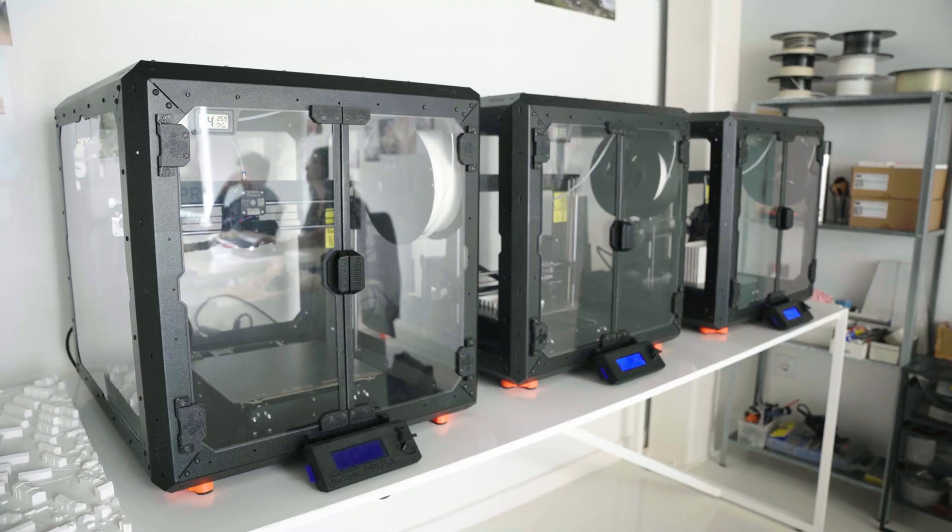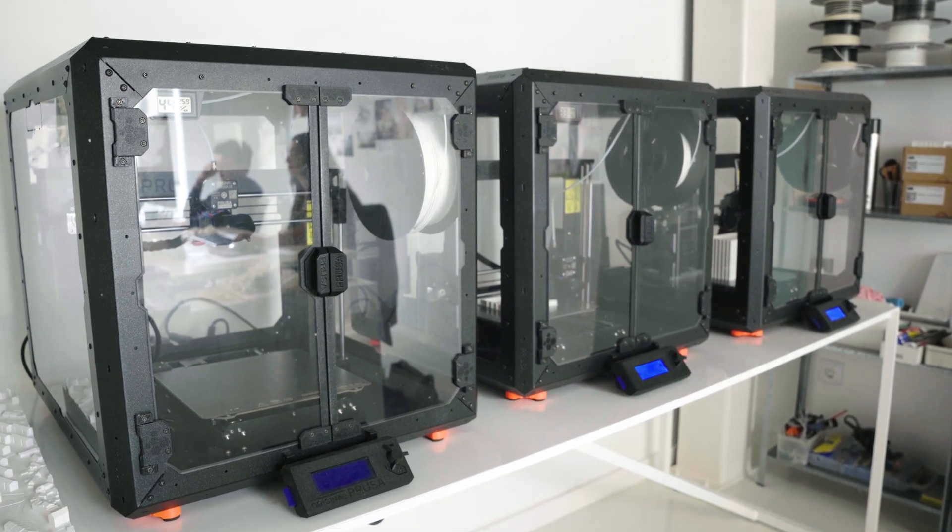In terms of the money you spend, you're getting almost an amateur price for a professional machine. We bought the enclosures because we were experiencing a few problems in terms of the quality of the printing and the way that it sticks to the plate.